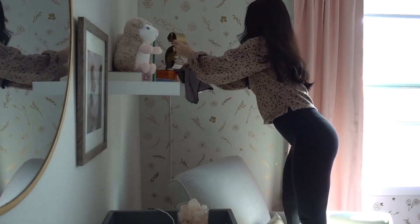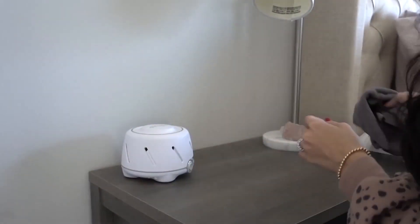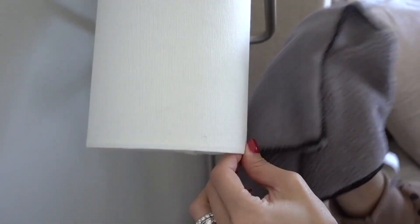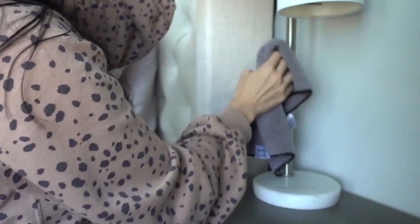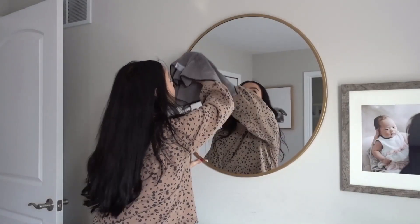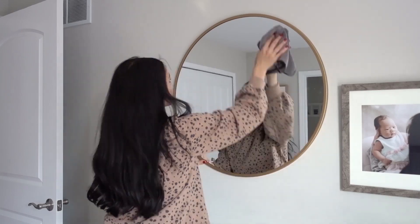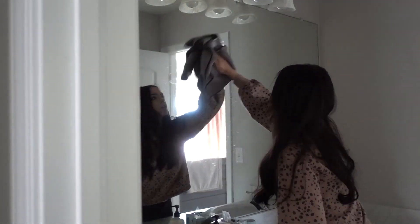I have an entire video dedicated to this nano towel — I'll link it for you in the cards so be sure to watch it after today's video. I show you how you can legitimately clean your entire house with just this towel and no product. I'm using a dry one now to dust the house, and then I'll get a fresh clean one, dampen it with just a little bit of water, and go through to wipe down all the glass windows and mirrors. It does an amazing job and leaves absolutely no streaks, though it does take a little more sweat equity.